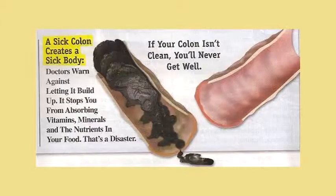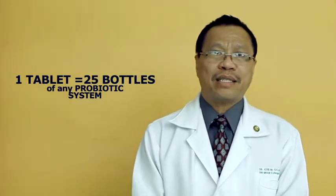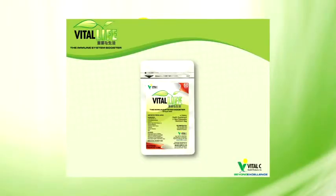However, if those waste materials are not removed, this will create toxicity. Lots of disorders, even heart diseases, could be derived from these coprostatic materials due to less bowel movement. So it is very important that we increase the level or invigorate the microorganisms through our Vital Life. One tablet of Vital Life is equivalent to about 25 bottles of any ordinary probiotic system. So it's very efficient and convenient — wherever you go, you can just bring it with you in your pocket, and it will protect you from possible traveler's diarrheal disease.